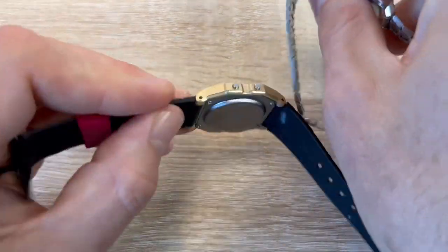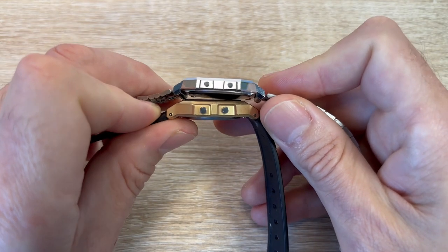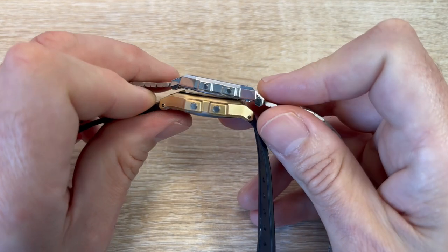Nice thin, light watch. The A700 is even thinner — it's wafer, wafer thin. What a beauty.